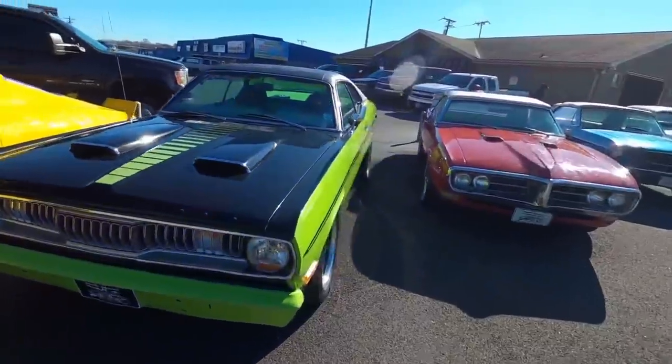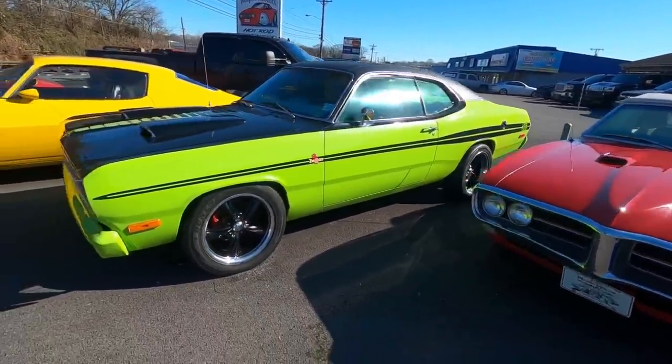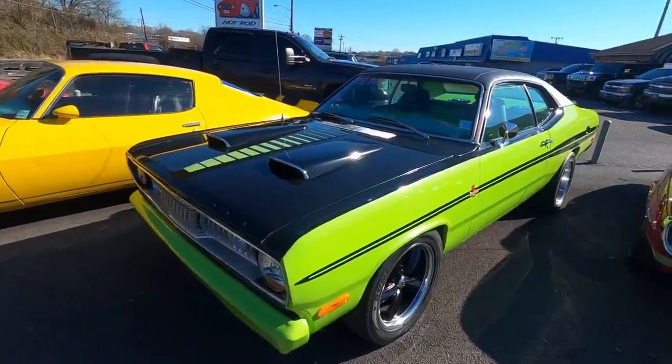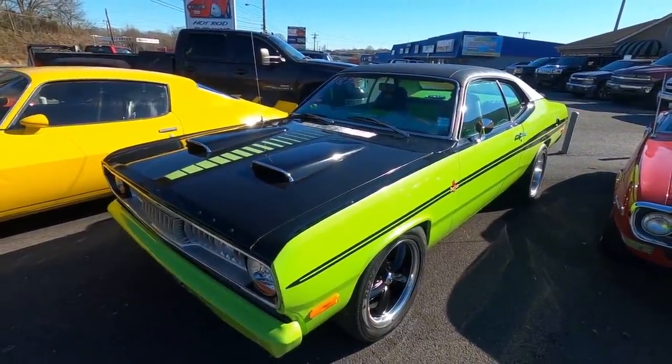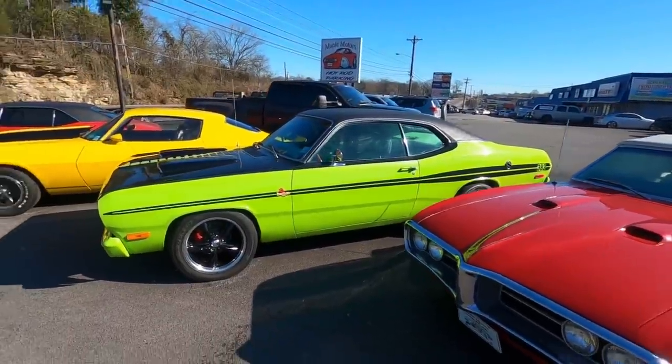What about the 1974 Plymouth Duster at $18,900? It's dressed up as a Demon, I know. It does have a different front end and tail lights, and the interior's been completely redone on that one with aftermarket wheels.